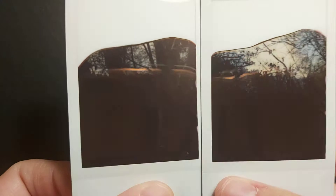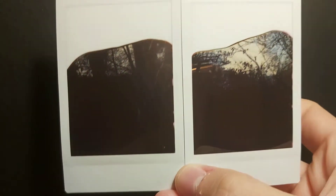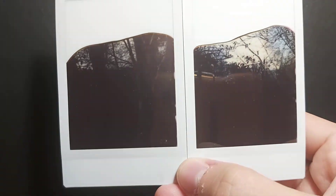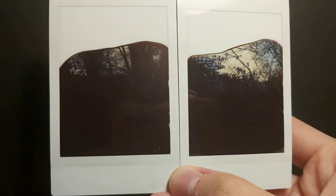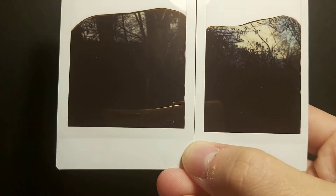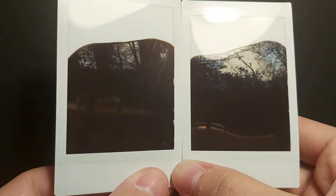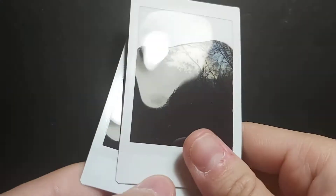The next one is Instax Mini. I did an experiment because I received a box of Instax Mini as a gift — 10 shots. I don't have any Instax Mini camera so I modified the Instax Mini cartridge to fit in my Instax Wide. Out of 20 shots, only these two came out, and the roller didn't roll anything properly, so the rest were thrown away.